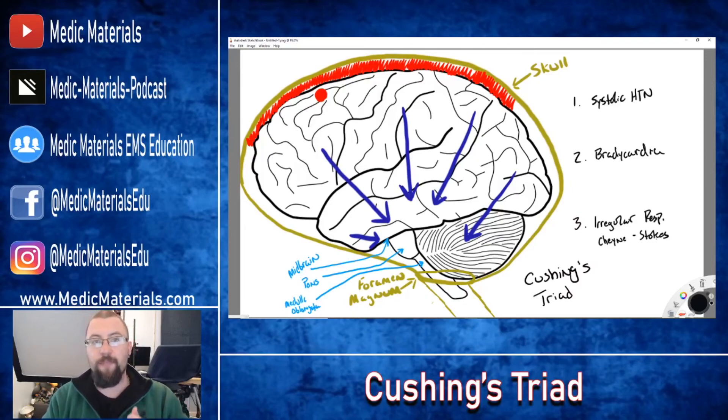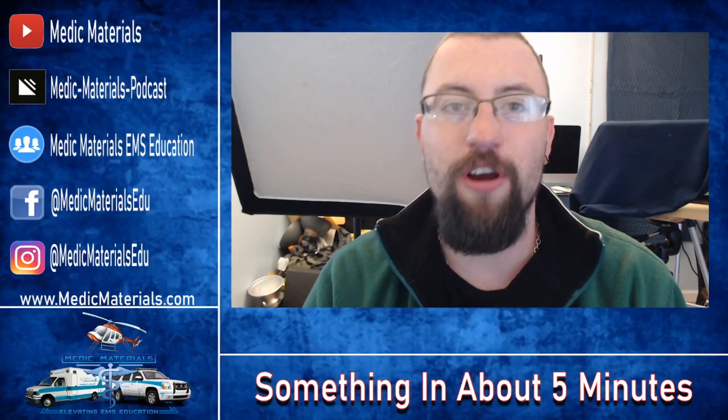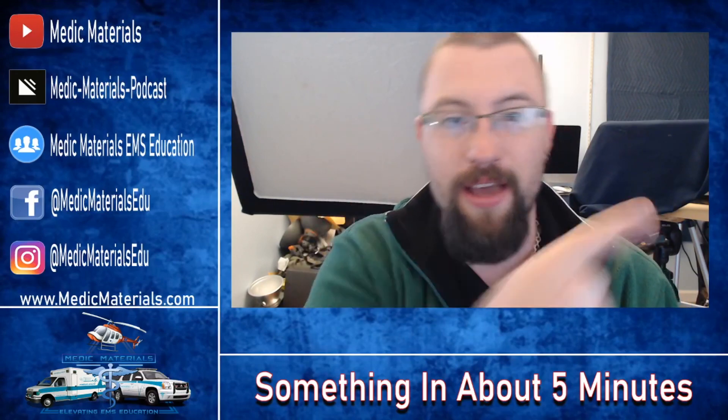So to summarize: systolic hypertension, bradycardia, and irregular respirations — typically seen as Cheyne-Stokes — make up Cushing's Triad. I hope that helped you guys understand intracranial pressure, herniation, and the symptoms associated with Cushing's Triad. I will see you guys in the next video.